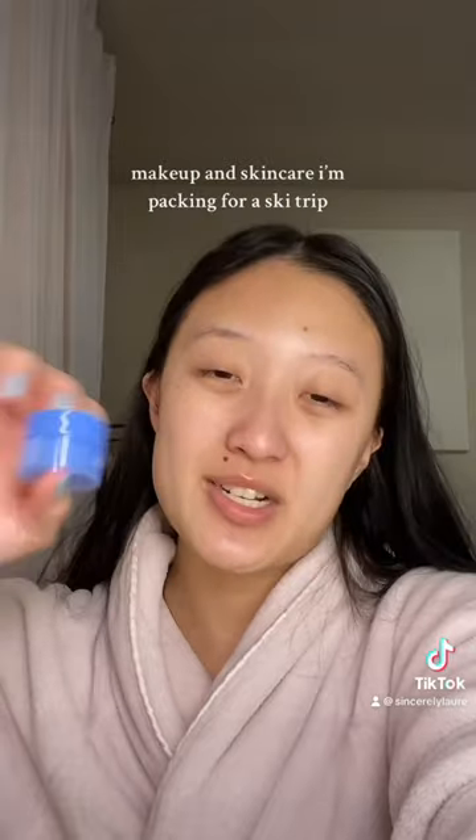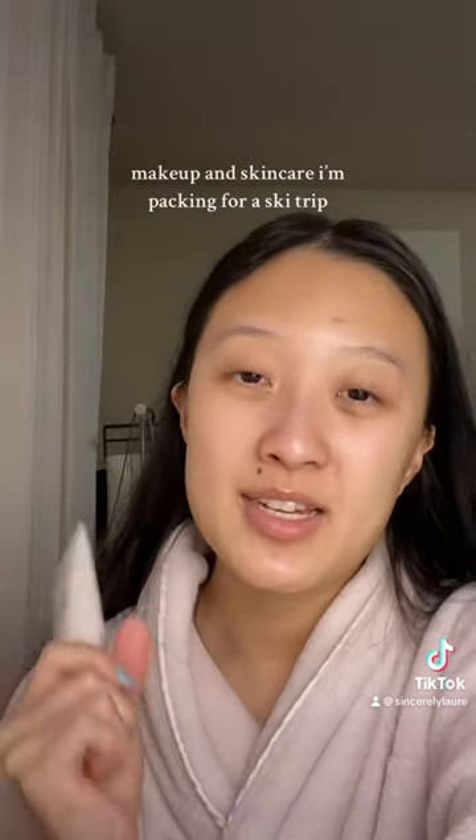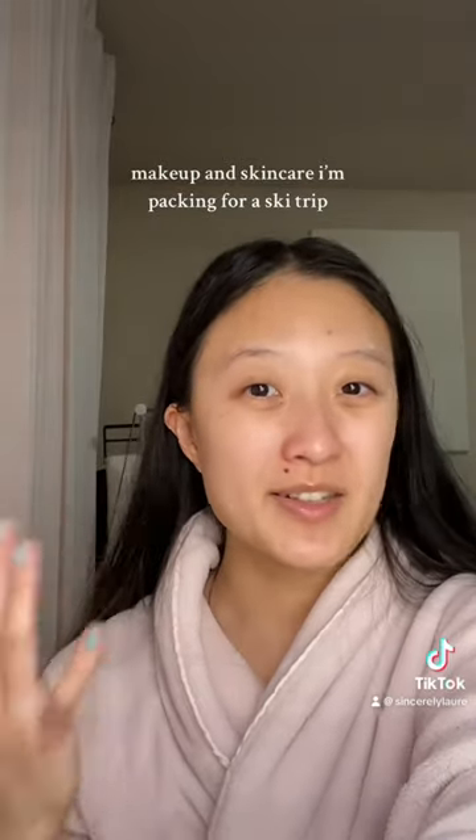Then a tiny little Laneige Water Sleeping Mask for extra hydration. And last but not least, Super Good Glow Screen. I think it's a great SPF but also a good glowy base for my makeup.